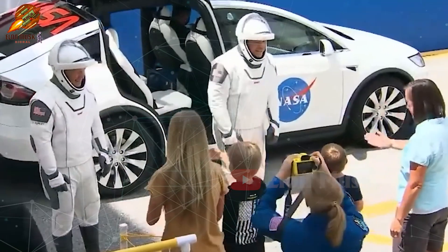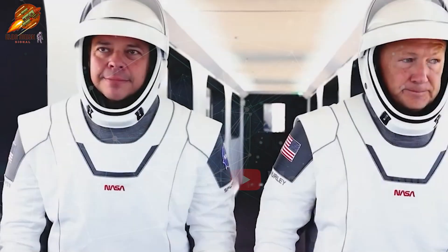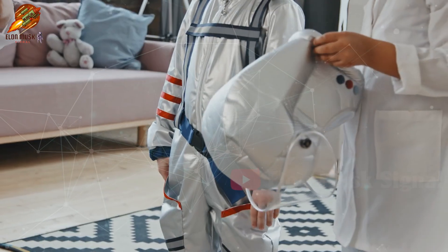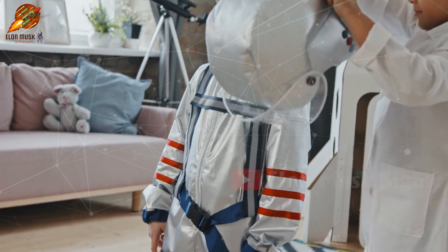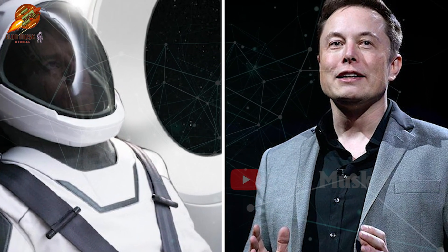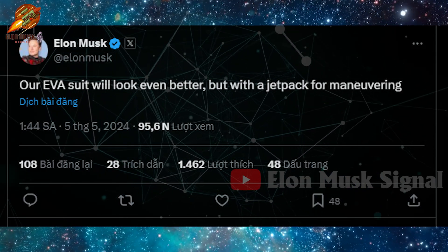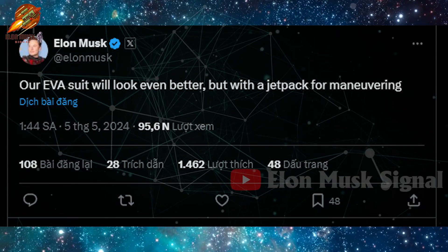Currently, the world is holding its breath for the performance of SpaceX's EVA suit in the Polaris Dawn program. The data collected will provide a solid foundation for future upgrades. SpaceX CEO Elon Musk affirmed this development through a tweet: 'Our EVA suit will be even cooler — maybe even with thruster backpacks for added maneuverability.'